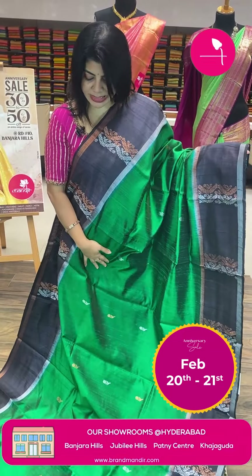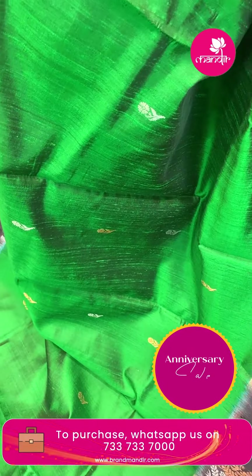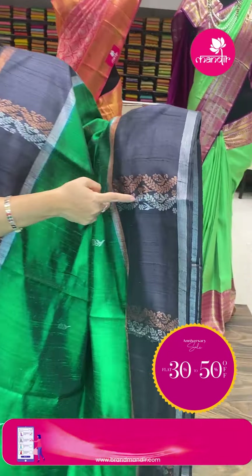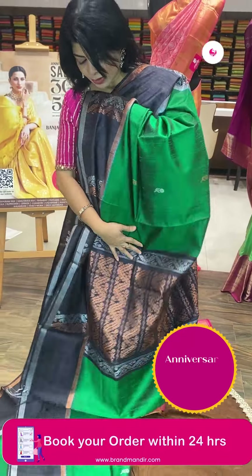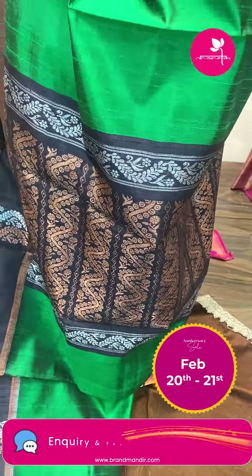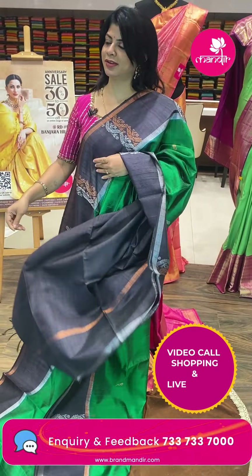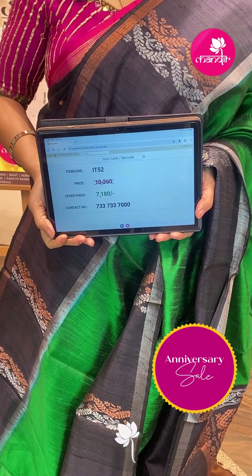Bagalpuri silk saree in green and black combination — chinni chinni floral motifs with copper and silver zari. Contrast border with florals and leaf vines, kadi borders. Contrast pallu with zigzag lines, florals, and rounds. Contrast blouse with border. Pricing: ₹7,180. IT52 is the code.